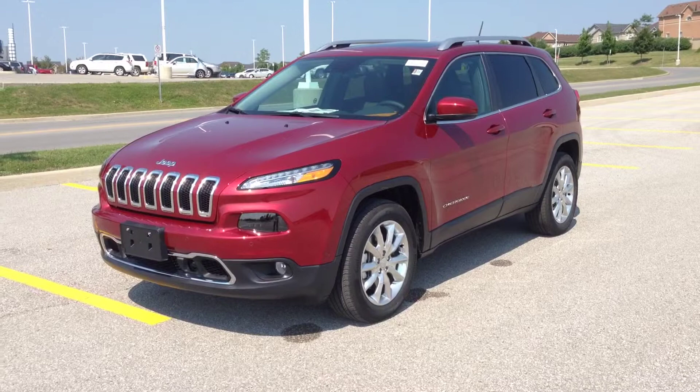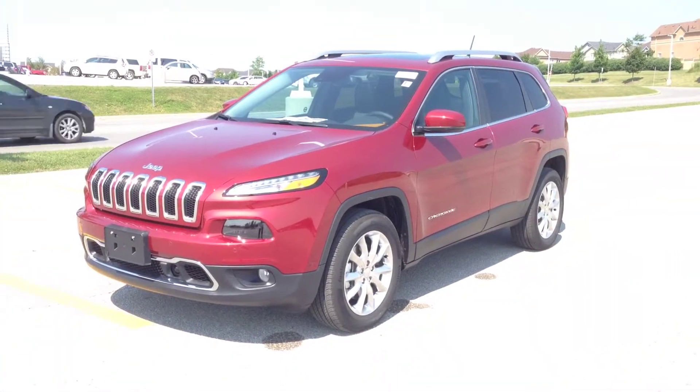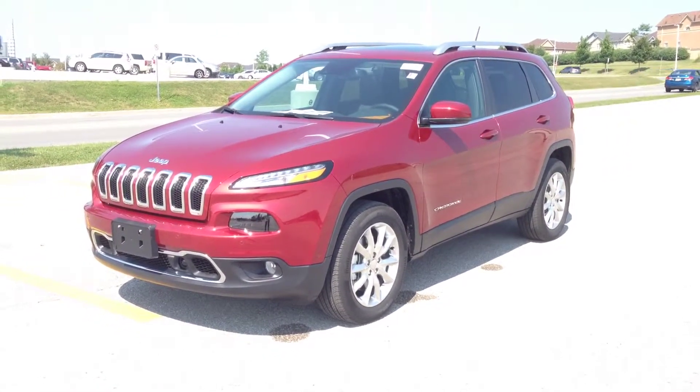Hey guys, we're here at MacIver Dodge Jeep in Newmarket, Ontario, right across from Upper Canada Mall. Right now we're looking at a brand new 2014 Jeep Cherokee Limited. As you can see, it's a beautiful deep cherry red color.